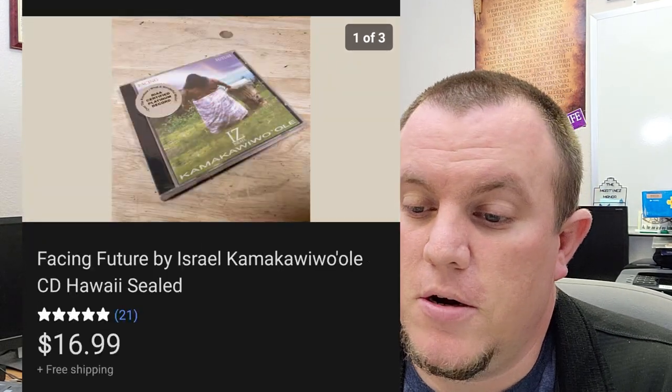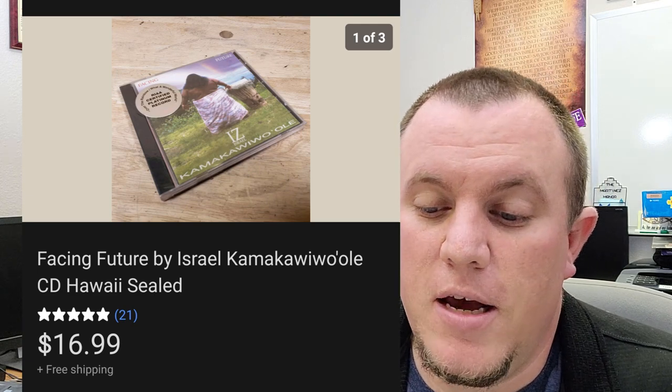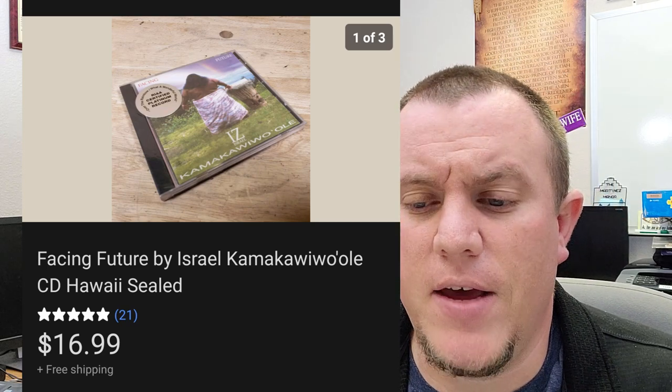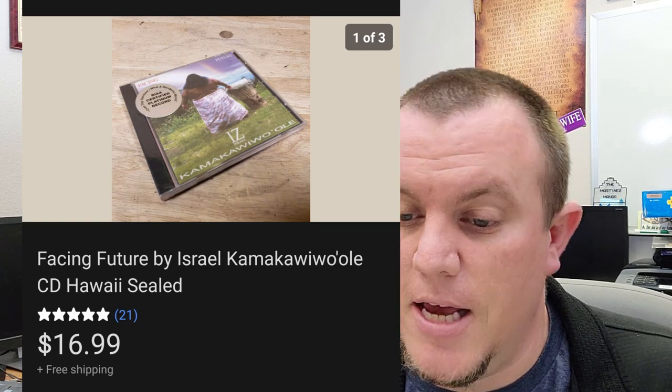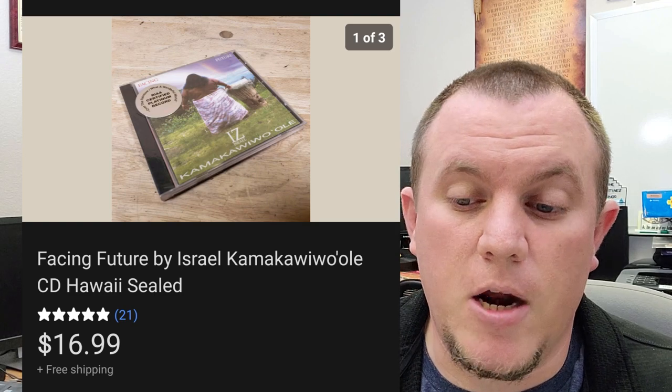Facing Future by Israel Kamakawiwoʻole — this one sold for $17 shipped, brand new sealed CD. I got it from a thrift store for $1.99 and it sold for $17. If you're at the thrift store looking at CDs, maybe start with the brand new sealed ones — that's an easy way to find some that are worth money.